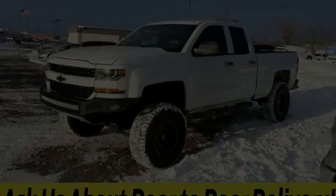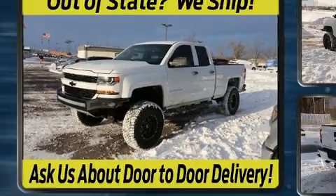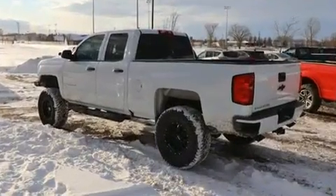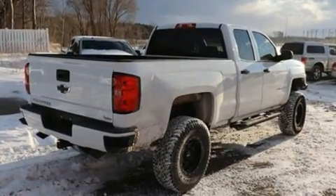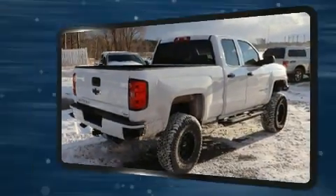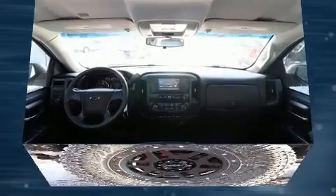Sensibility and practicality define the 2017 Chevrolet Silverado 1500. This four-door, six-passenger truck still has fewer than 70,000 miles. Top features include power windows, delay-off headlights, variably intermittent wipers, a trip computer, a front bench seat, and one-touch window functionality.